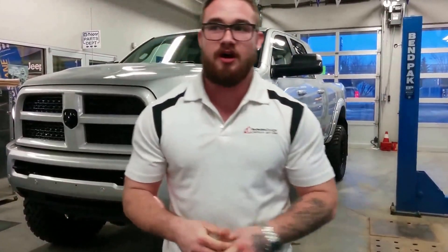What's up internet land, Travis here at Redwater Dodge coming to you live from our Express Lane. We're gonna go over one of the latest and greatest in Rig Ready Rams today.